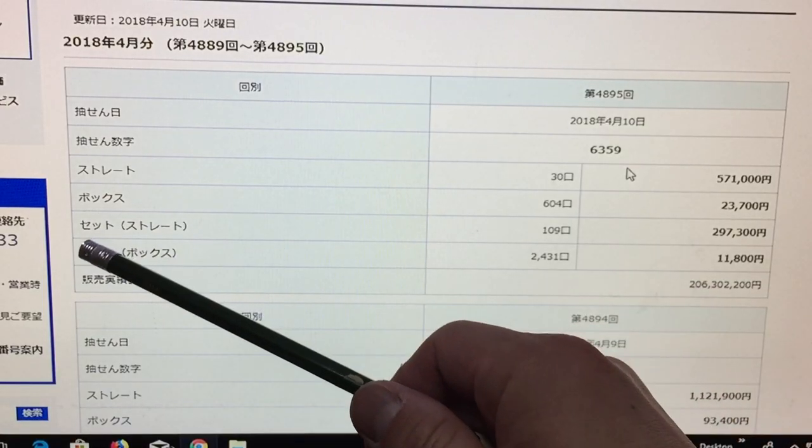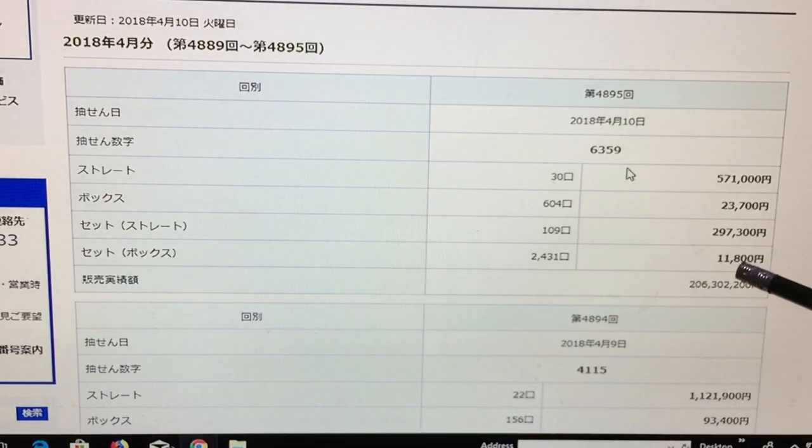Let's look at how much I won. The set box is 11,800 yen, so that is about a hundred and ten US dollars. Not bad! Well, that's it for this video. Thanks for watching, guys. Good luck!